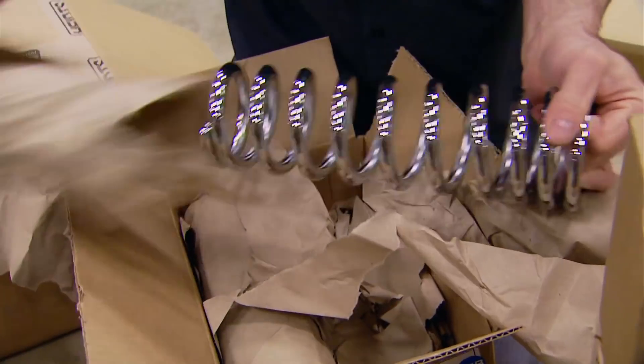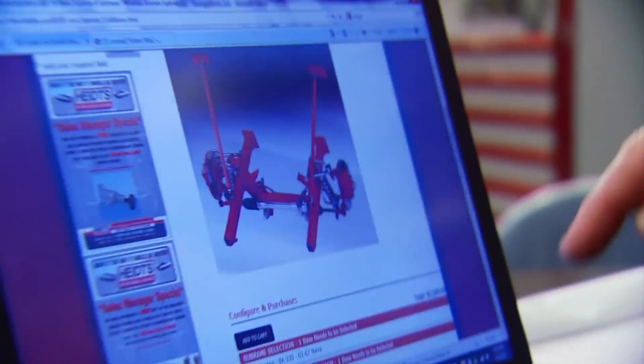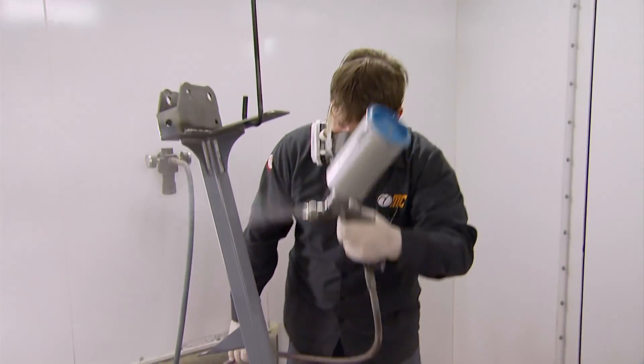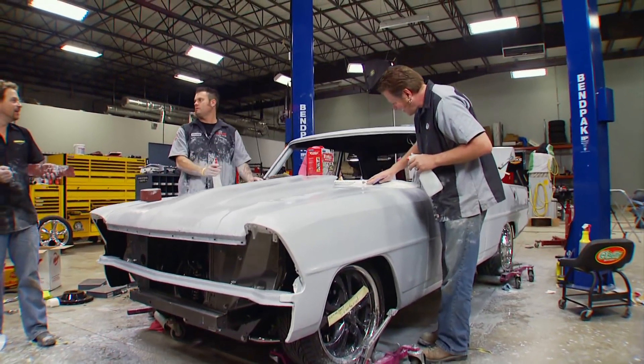Previously on Search and Restore, parts flew in after the phone calls were made as the '67 Chevy II began its transformation from a tired old rust bucket to a shiny new street machine.